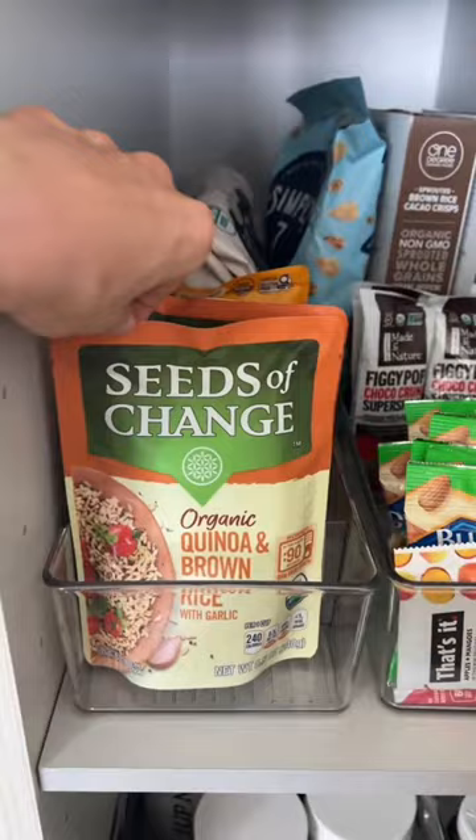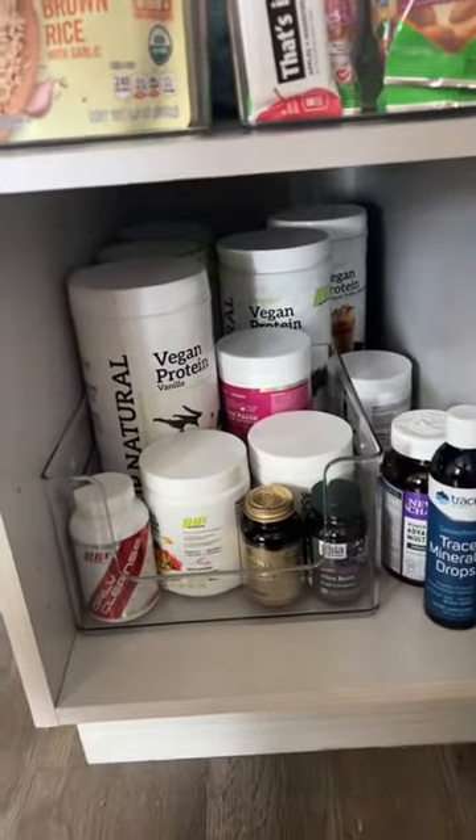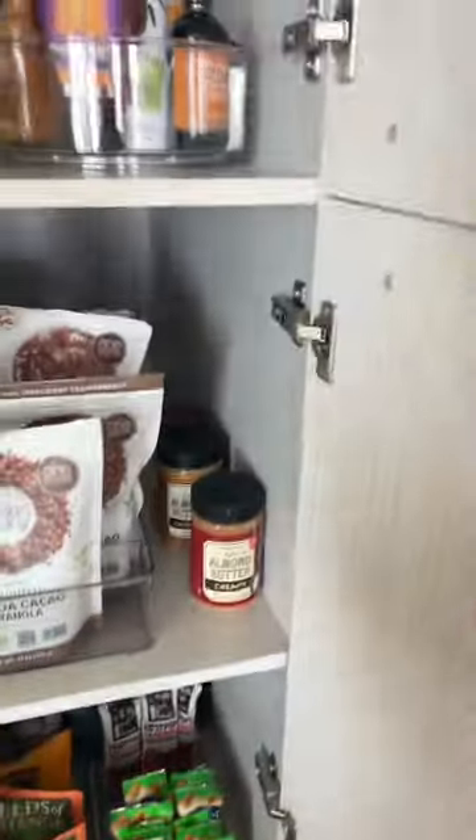And then some rice right here, and all of my supplements down here. I feel like I've got more supplements than I have food.